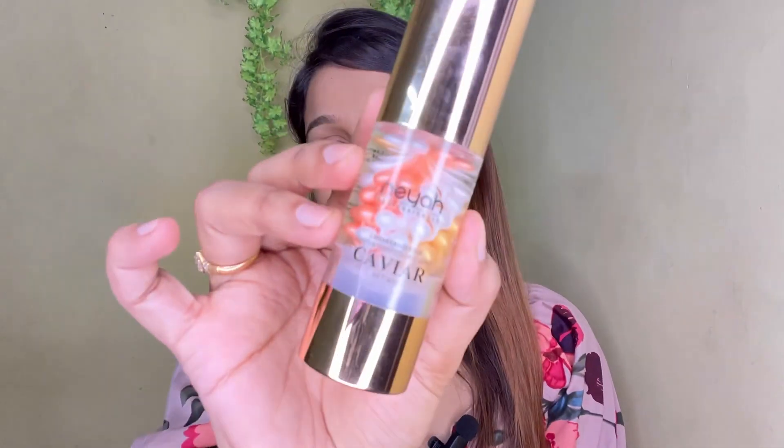Now the third product I am going to use for more hydration is a face serum by Nia Beauty. This is a caviar serum which works amazingly on every skin type. So if you need hydration, more glow, or a dewy finish, then definitely you can use it. You just need to put it all over your face and blend it in. My face now has a lot of hydration and I am ready to do makeup.